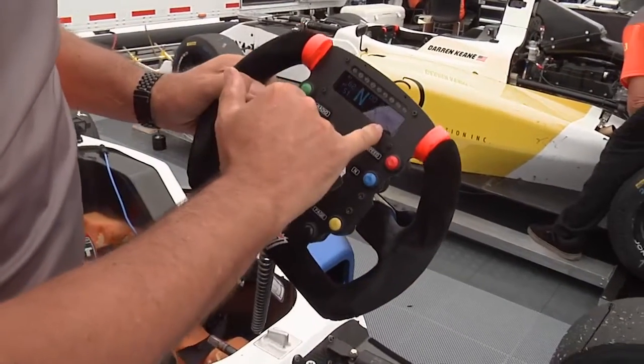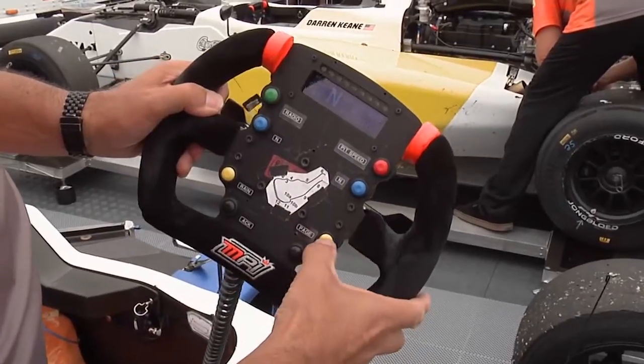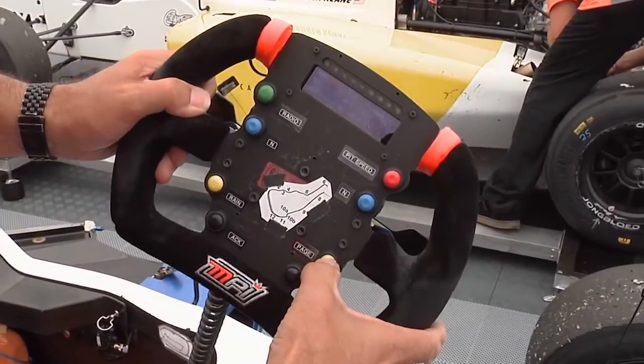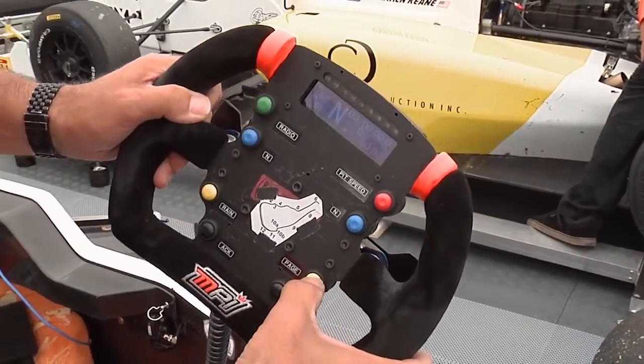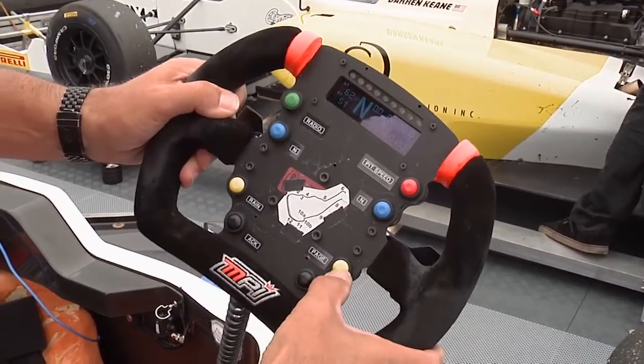And then the screen here, which gives the driver basic information. They can scroll through with this yellow button to see different screens that give them different information — some of it for the driver, some for the mechanics and engineers.